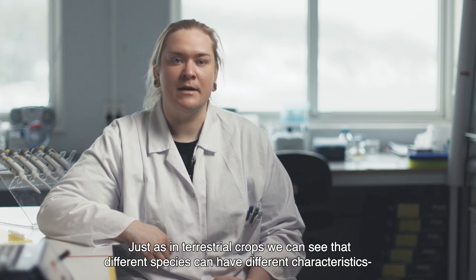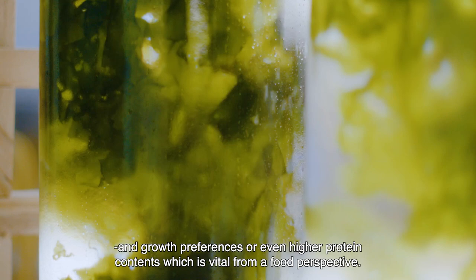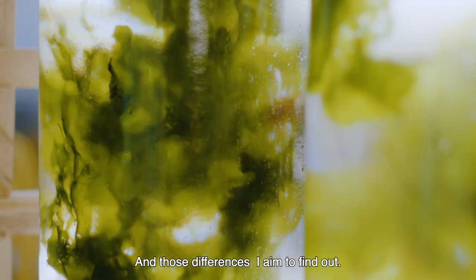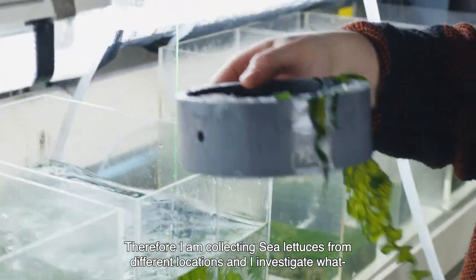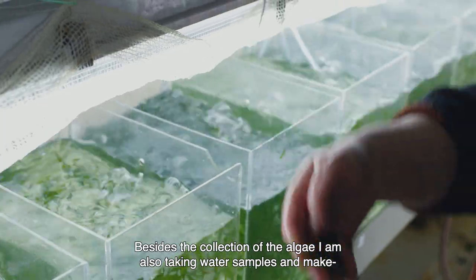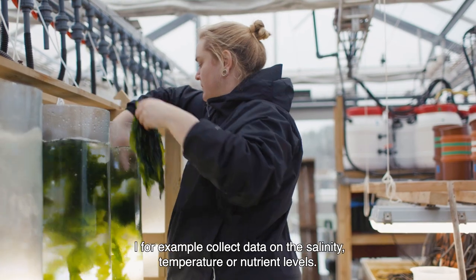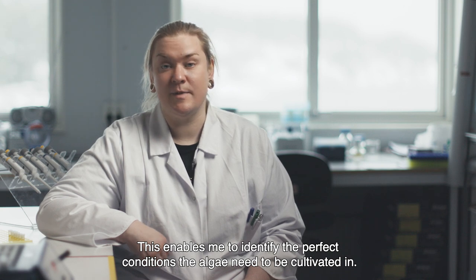Just as in terrestrial crop plants, we can see that different species can have different characteristics and growth preferences or even higher protein contents, and this is vital from a food perspective. Therefore, I am collecting sea lettuces from different locations and investigating what environment they prefer to inhabit. Besides the collection of the algae, I am also taking water samples and making assessments of the environmental factors — for example, salinity, temperature, or nutrient levels. This enables me to identify the perfect conditions the algae need to be cultivated in.